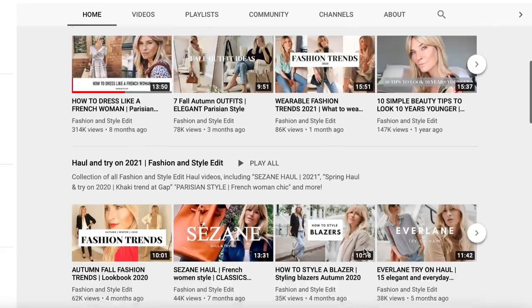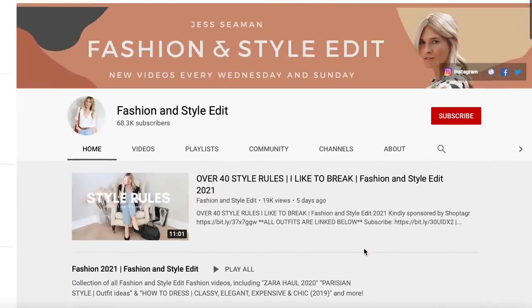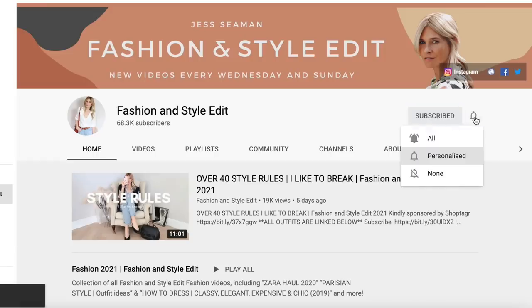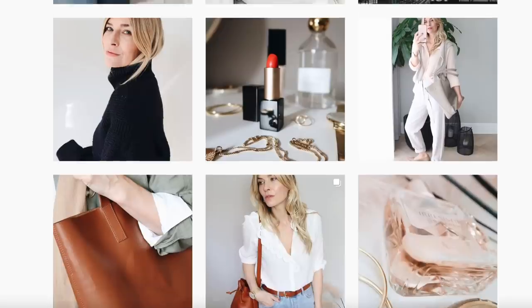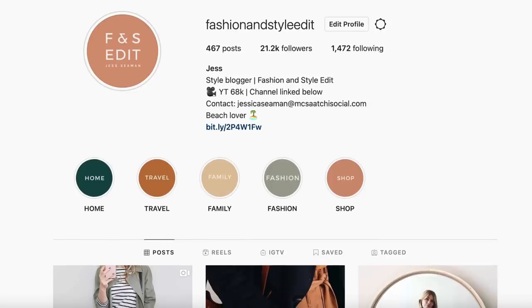If you like this video I would be very grateful for any spare thumbs up you might have going, and if you're not already subscribed it would be great if you would. It's really easy to miss a creator's video, so don't forget to press 'All' on notifications, which will send you a little reminder each time I've uploaded a new video, once a week. And at the end of this video, follow the link in the description box below to find my daily outfit ideas and inspiration over on Instagram.